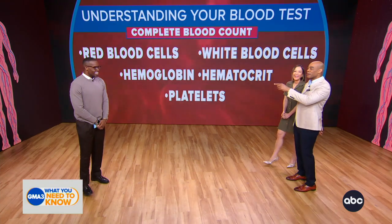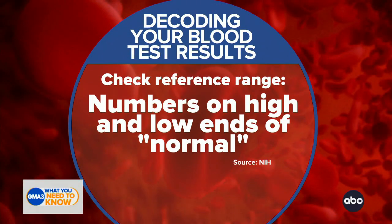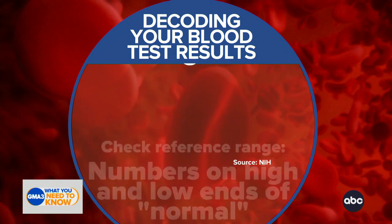My prescription for wellness — number one, what do we do when we get those results? Check that reference range. The numbers can be too high or too low. My first question is always, what was it before, so that you can find the trend?